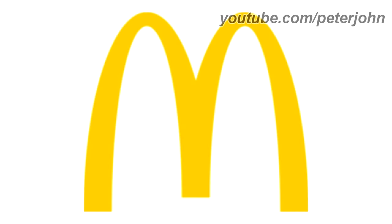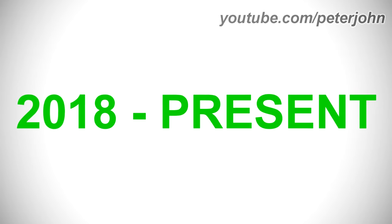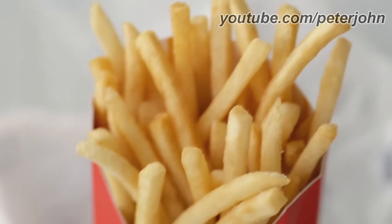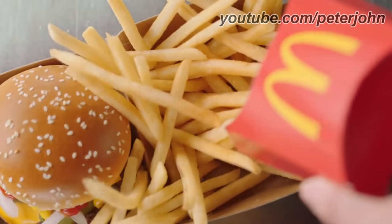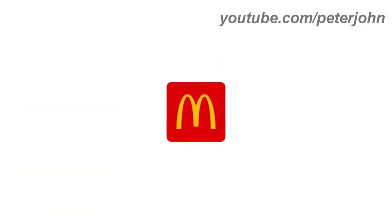2006 to the present: the arches are thinner. Here is the print version and the gray version. 2018 to the present: the letter M is now inside a red rounded square. Here is a commercial — if you're ordering McDonald's and your friend says they don't want fries, get them the fries, or else your fries will be their fries. Ba da ba ba ba.